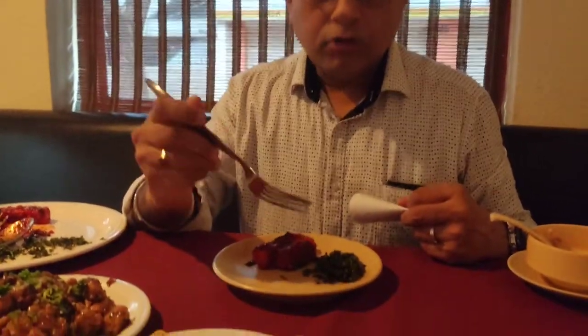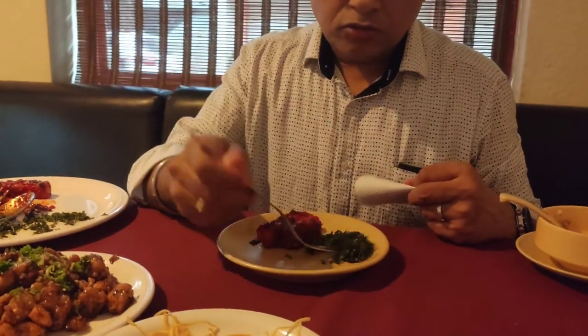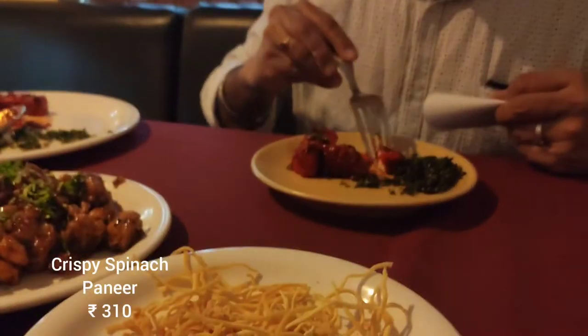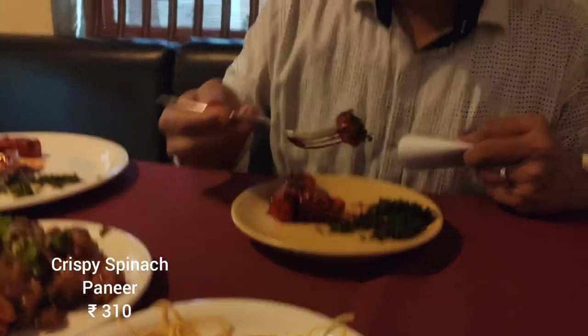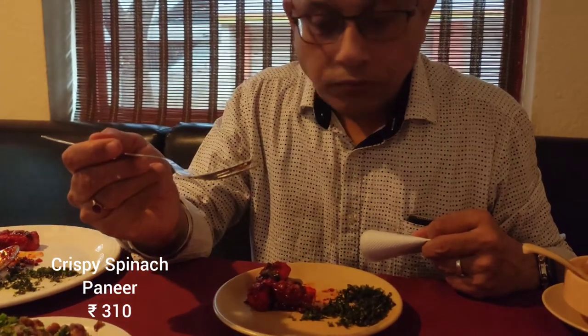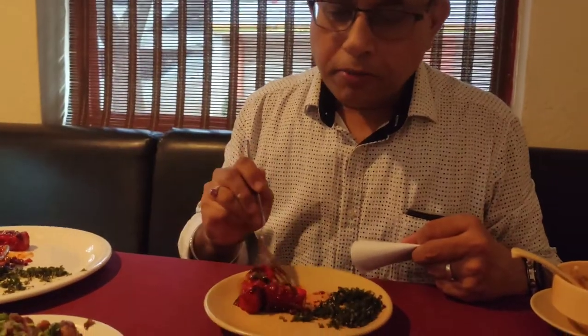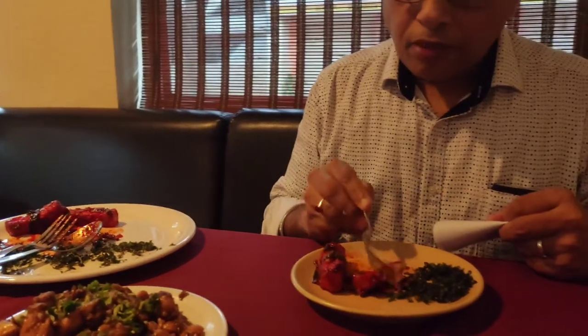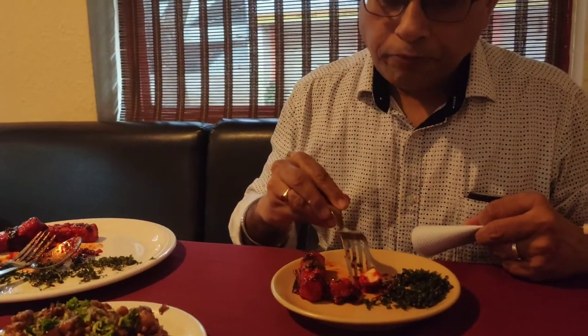Now I'll try the paneer. The spinach looks very attractive. Taking a bite to check — awesome, very nice! The paneer is very soft. It's very good, made very well. Overall very good.